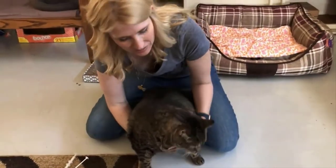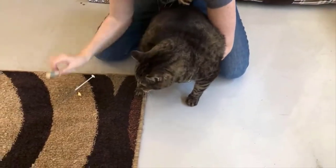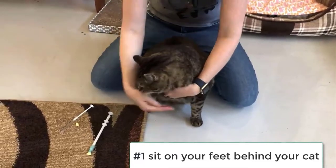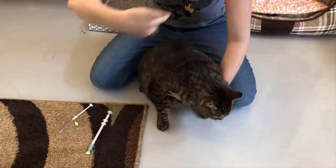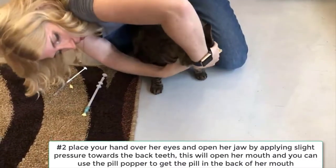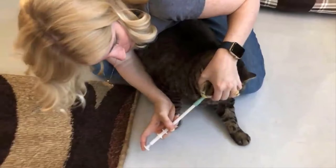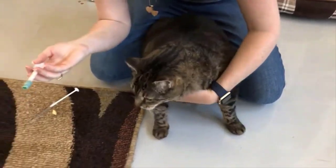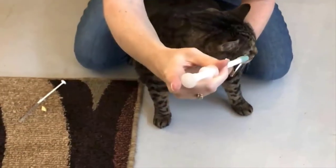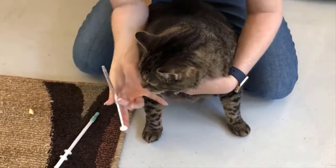Okay, so this is my cat Sasha — she's a big girl and I've had her for 11 years. I'm giving her a liver enzyme pill. Number one: get behind your cat like I am with Sasha, sitting on your feet so she can't back out behind you. Number two: take your hand over her eyes and pry her mouth open from the back part of her jaw. You have to do it quick — get the pill popper all the way down into the back of her throat and push the depressor to release the pill. She's taken the pill because she didn't spit it out, but just to be sure I'm going to give her a little bit of water with the oral syringe.